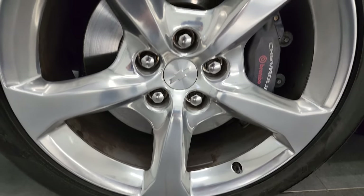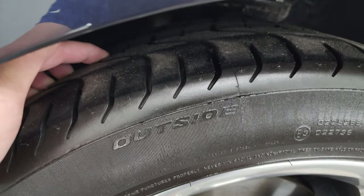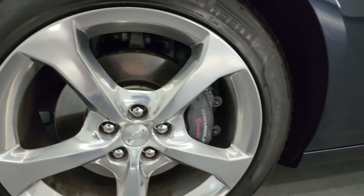This one comes with the 20-inch polished aluminum wheels, Brembo brakes, and Pirelli P Zero 245/45 ZR20 tires. These tires have right around 50 to 60 percent of the tread left — more like 60 percent — so good tread left on those tires.